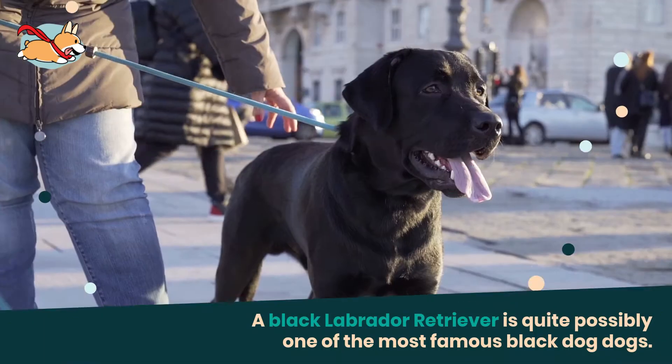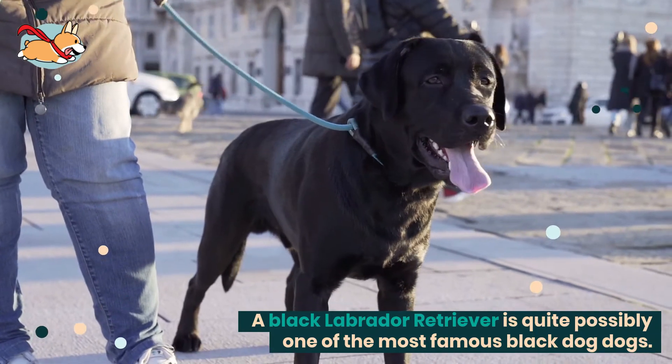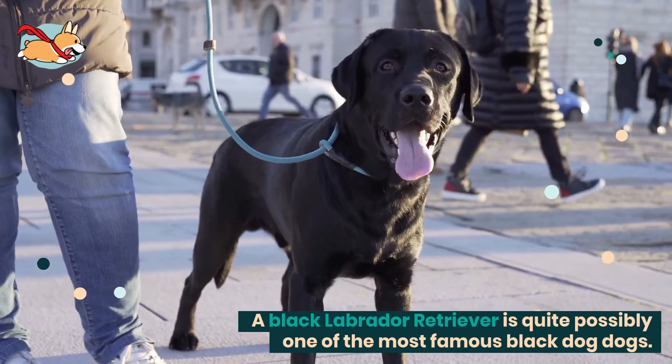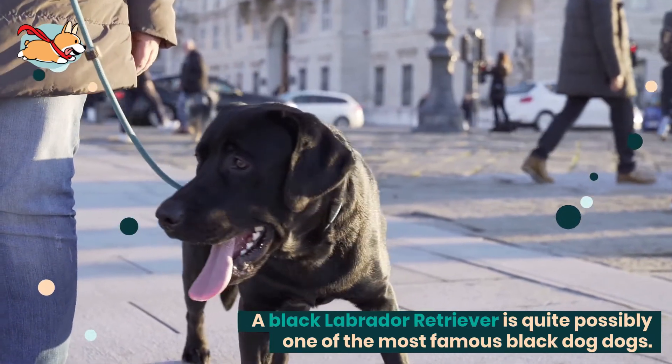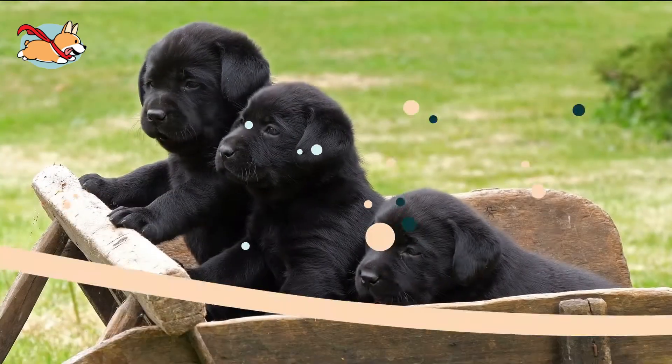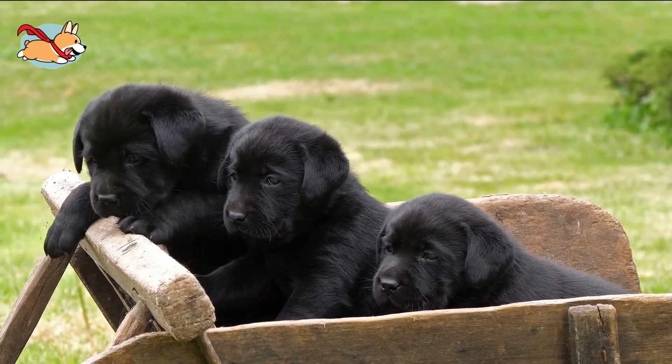A black Labrador Retriever is quite possibly one of the most famous black dogs. Black is one of its four primary fur colors, along with yellow, silver, and chocolate. Labradors are famous for being the classic family dog and are one of the friendliest breeds that you can adopt.